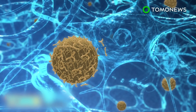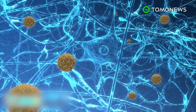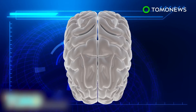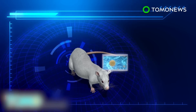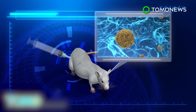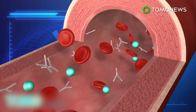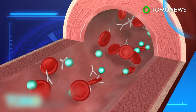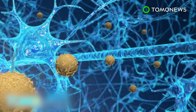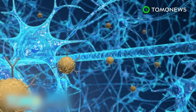Beta amyloids, a natural protein, accumulate in patients' brains, leading to the formation of plaques that can damage nerve cells. The cerebral cortex of Alzheimer's patients also shrinks as symptoms progress. Scientists at the University of Queensland in Australia injected a solution containing tiny gas bubbles into mice. Ultrasound helps the gas bubbles expand, temporarily opening a gap in the blood-brain barrier, allowing antibodies to enter the brain. The antibodies remove toxic beta amyloids and thus reduce the size of the plaques.